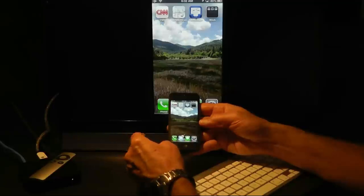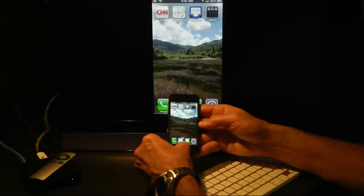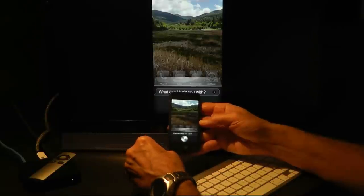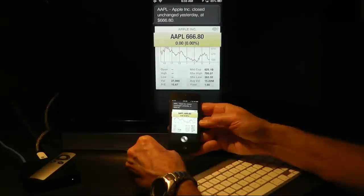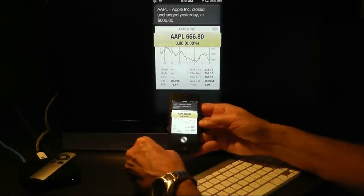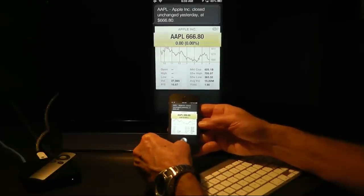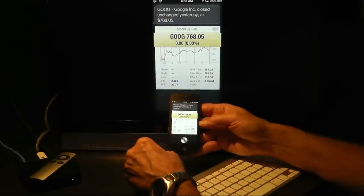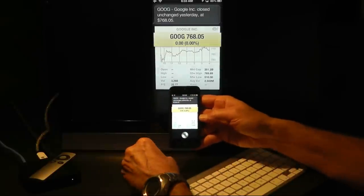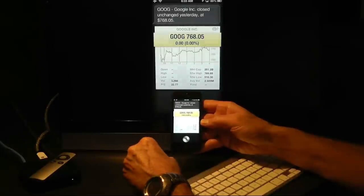Let me try asking a question that I'm pretty sure Siri will know. Siri, what is Apple's stock price? Apple closed unchanged yesterday at $666.80. Siri does a pretty good job of tracking Apple and stock prices in general. What was Google's price? Google closed unchanged yesterday at $768.05. Notice I didn't ask it for the stock price, but it understood the context of the question and did a pretty good job of giving an answer.